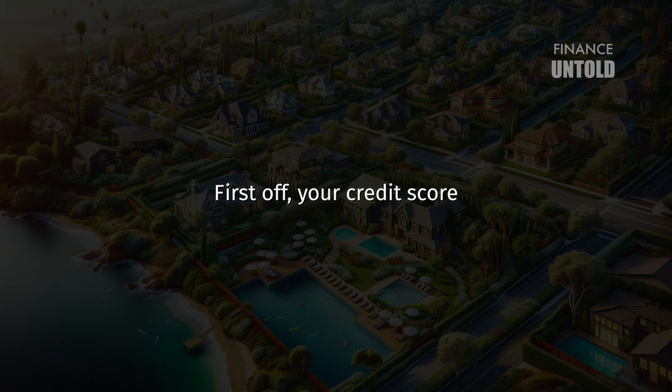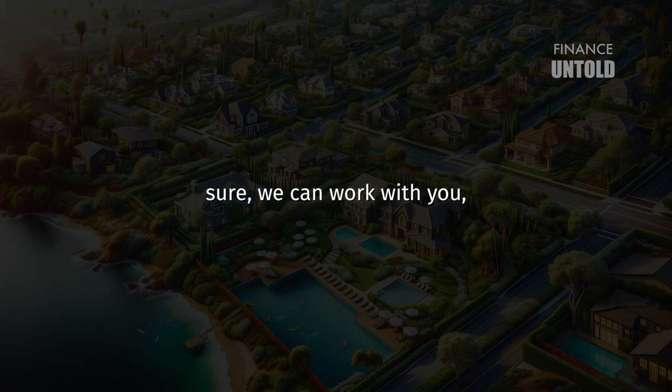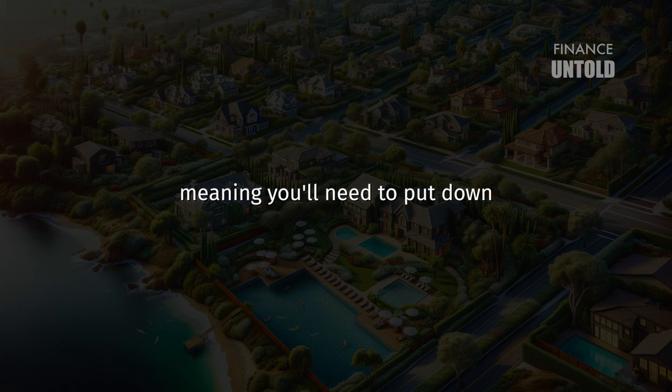Your credit score essentially acts as a gateway to qualifying for an FHA loan. If your score is 500 or higher, you're in the game, but there's a catch. With a credit score between 500 and 579, the FHA says they can work with you, but they're going to need a little more skin in the game, meaning you'll need to put down a 10% down payment. It's their way of balancing the risk.